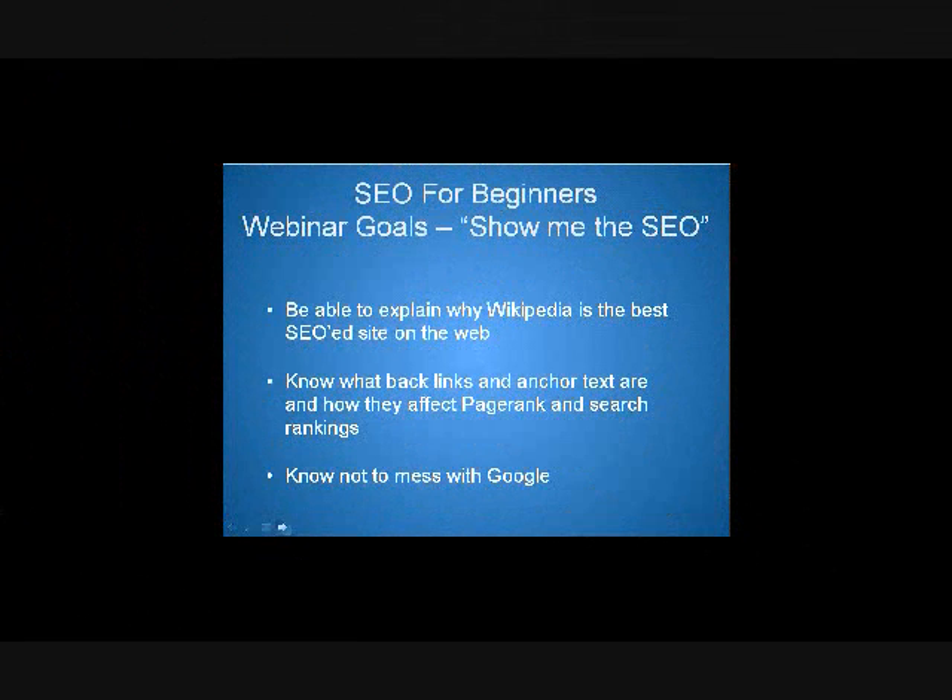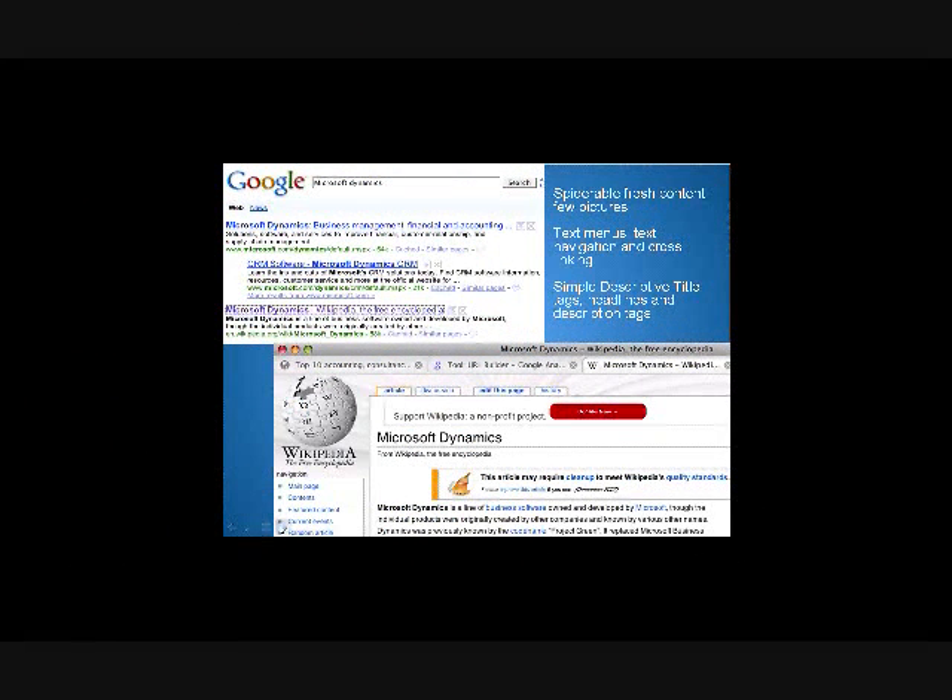One thing we're going to address right here before we go on: you never want to play games with Google. You never want to use the things I'm teaching you to manipulate results. Sometimes a webmaster will say, 'I'll put a little text here down the bar.' Here's a typical search for Microsoft Dynamics.